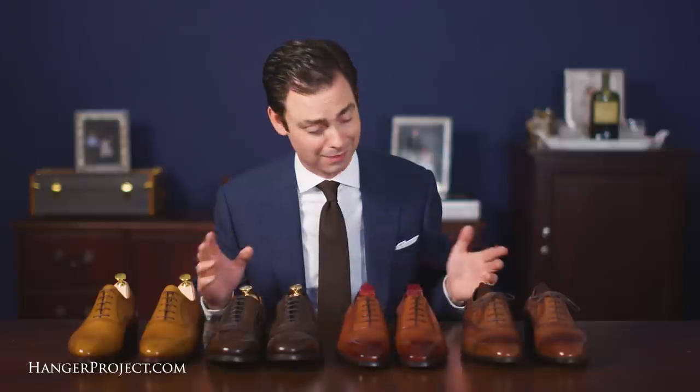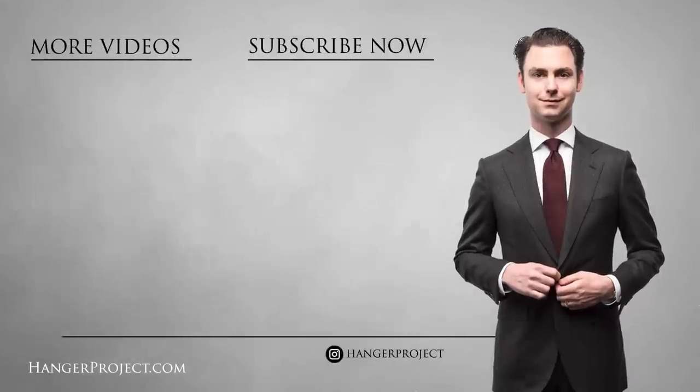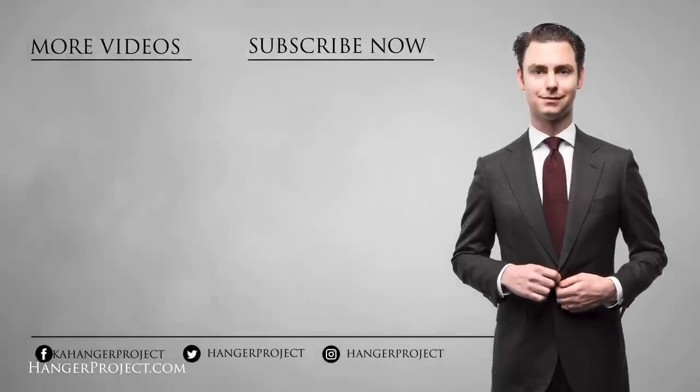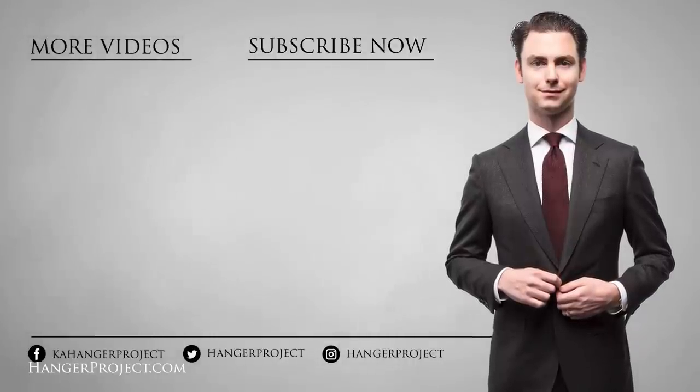I hope you enjoyed this review of these four different cap toe Oxford semi-brogues. If you have any questions or thoughts about these shoes, or want to share your favorite pair of semi-brogues, please let us know in the comments section below. Also let us know which shoes you'd like to see us compare in our next video. I'm Kirby Allison and I love to help the well-dressed acquire and care for their wardrobes while exploring the world of quality, craftsmanship, and tradition. Thanks for joining me — I'll see you next time.